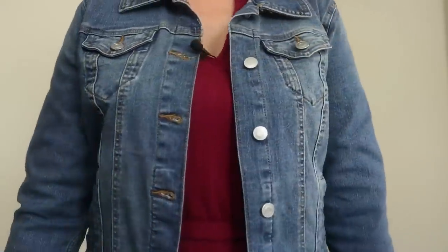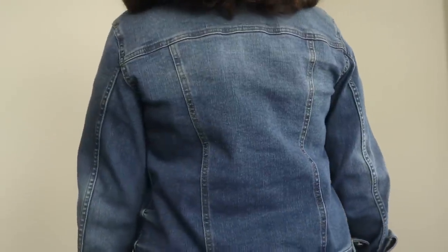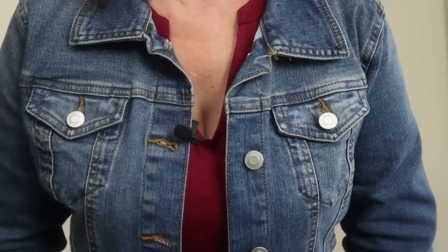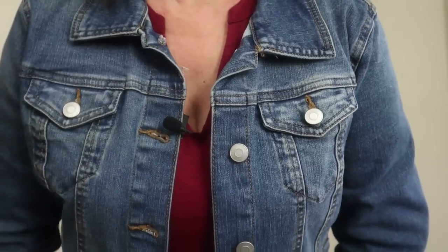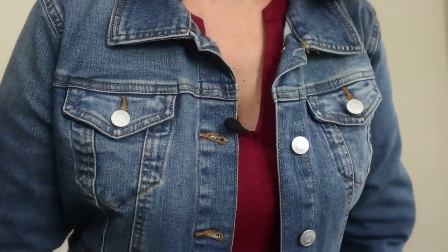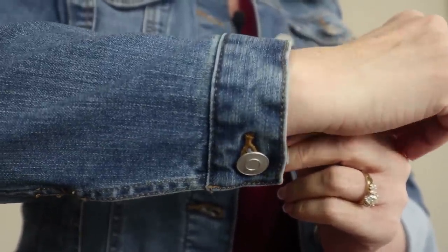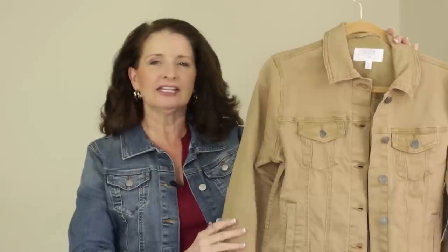It also has 3% spandex which gives it just a little bit of stretch. Easy care — just machine wash cold and tumble dry. This jacket has princess seaming on the front to give it figure-flattering shape. You can also customize the waist with the buttons on the back at the bottom of the band. It has two chest pockets and two easy-to-access side welt pockets. I also just ordered the washed brown version, which is so neutral it's going to go with everything.